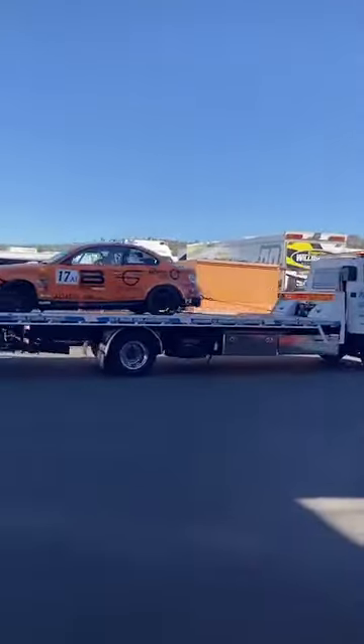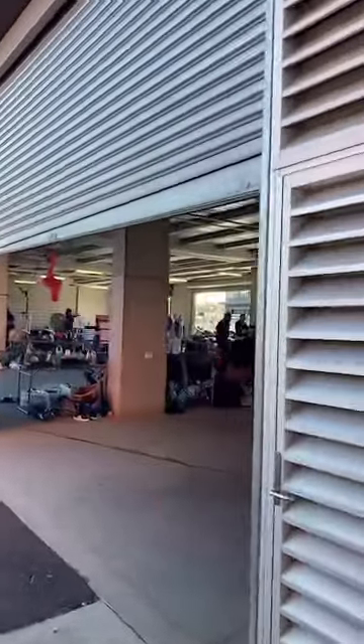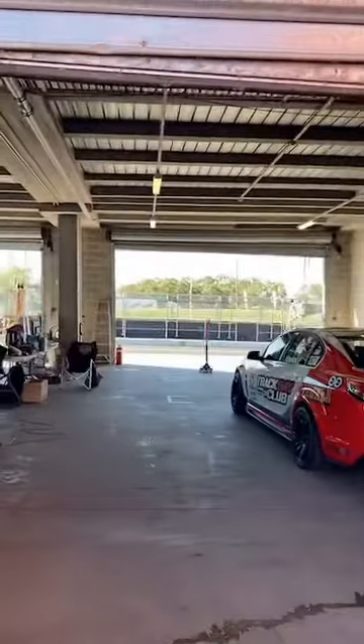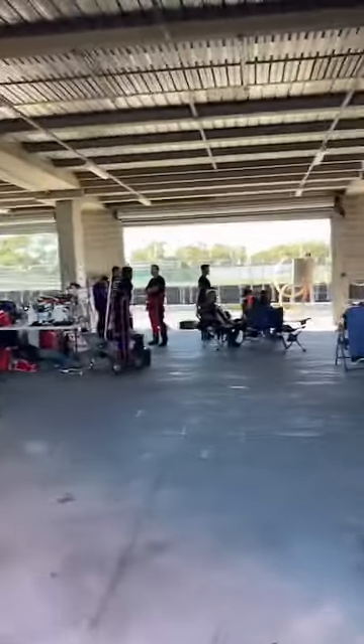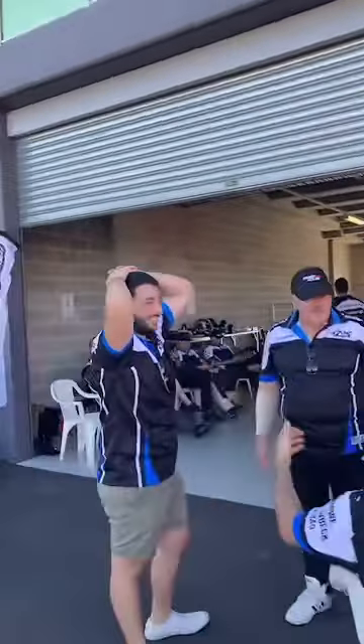Always cutting it a bit fine sometimes. This one's had some trouble today — dropped oil earlier on, and they got it back under control. Jeez, the Mustangs sound pretty good. It's a long day of racing — 6 hours. Some of the cars have 3 drivers, some 2. Some of the teams are a bit more relaxed than others.